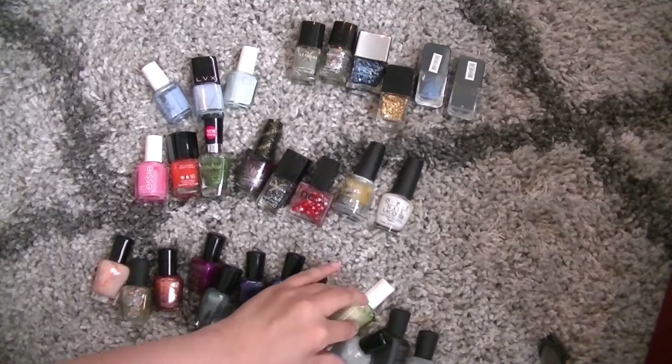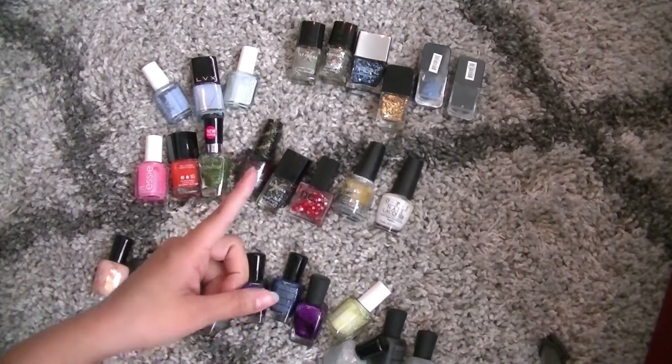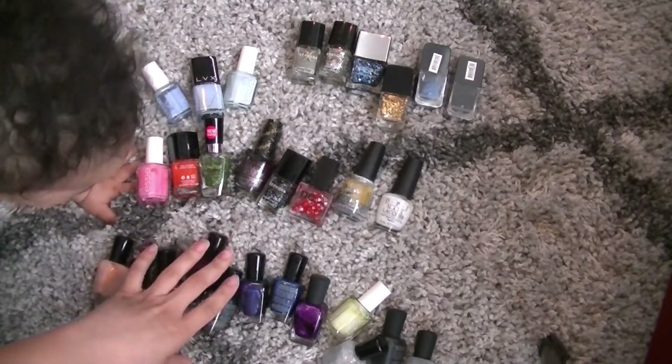I am looking at about five Zoya nail polishes that are somewhere else that went bad, so that's also here.